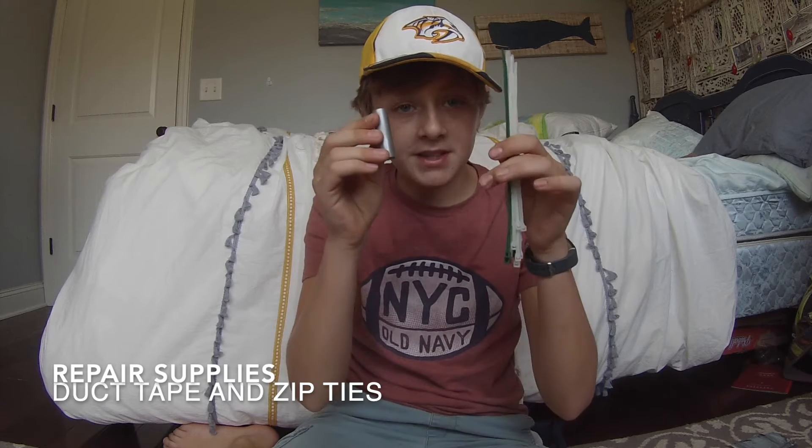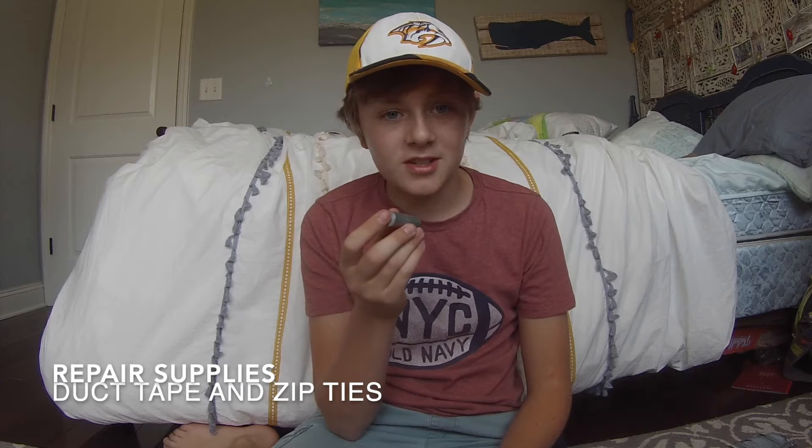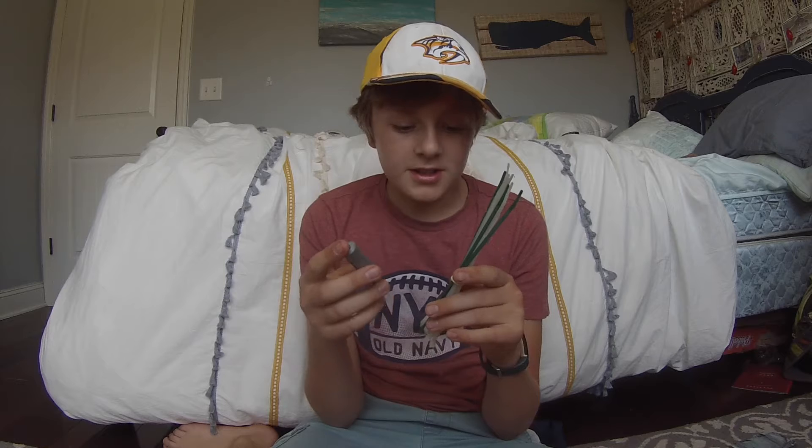Great to have in your survival kit. Now we're going to talk about repair supplies — duct tape and zip ties. Especially duct tape, if you're trying to repair your emergency shelter or repairing a water bag. And zip ties to tie things to trees and other stuff. Trust me, things are going to get torn in the wild — you need these things.